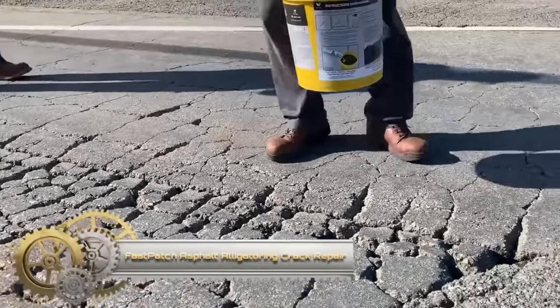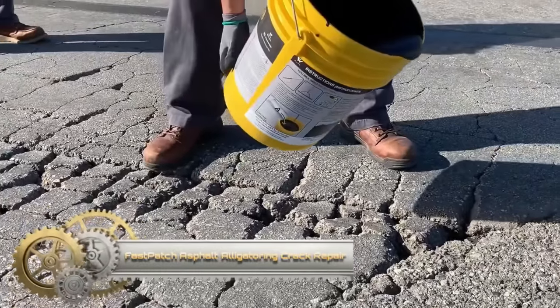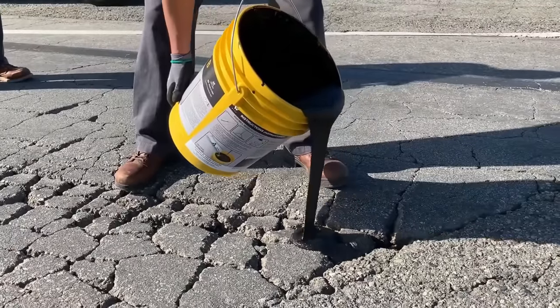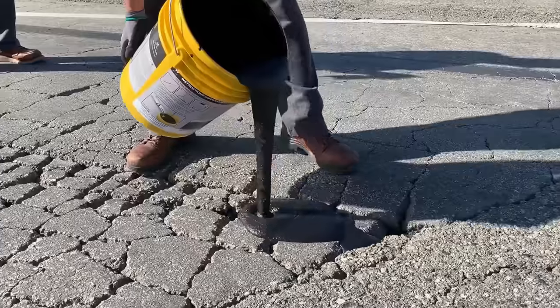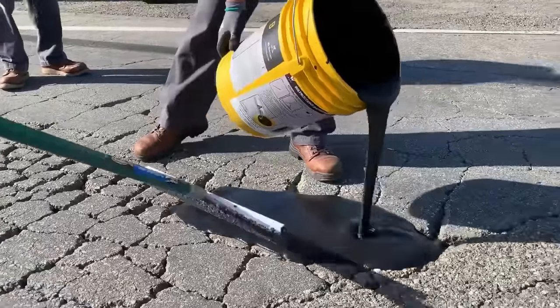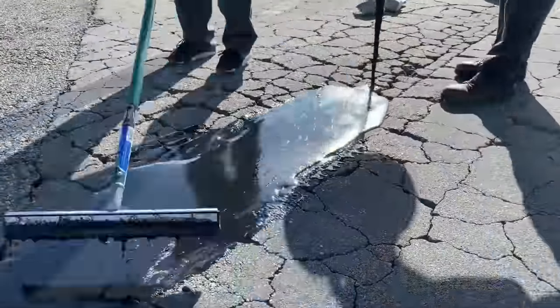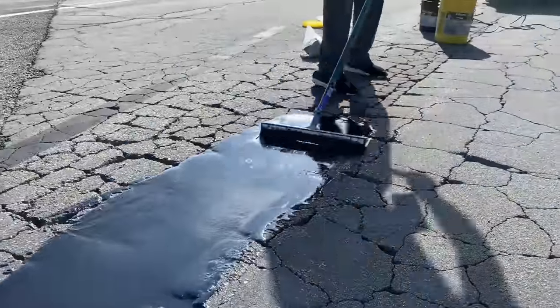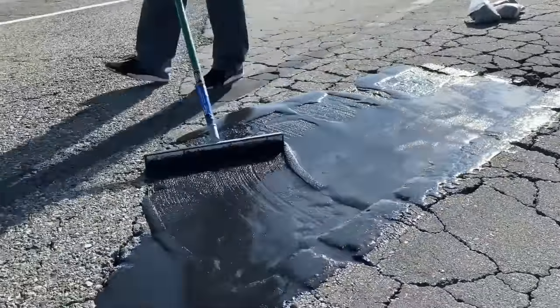Fast Patch asphalt alligator and crack repair is a cold-applied, easy-to-mix asphalt restoration and repair material. Fast Patch CR is used to repair alligatoring cracks while providing a protective layer over the cracks to help prevent further cracking and to keep water from entering the cracks.